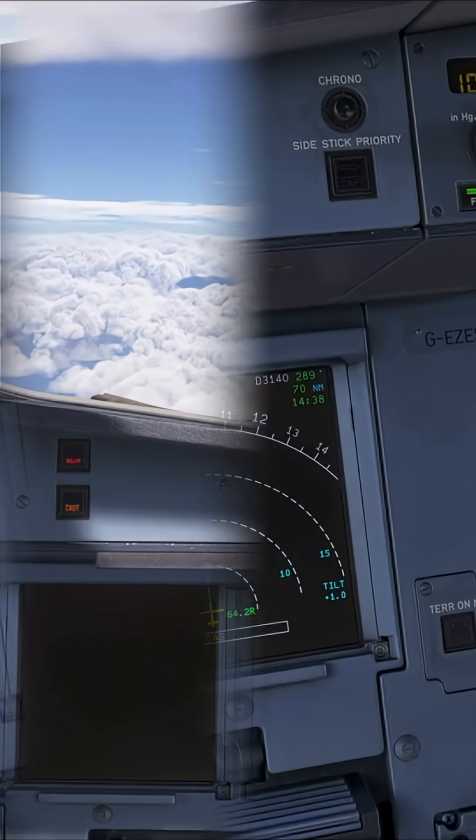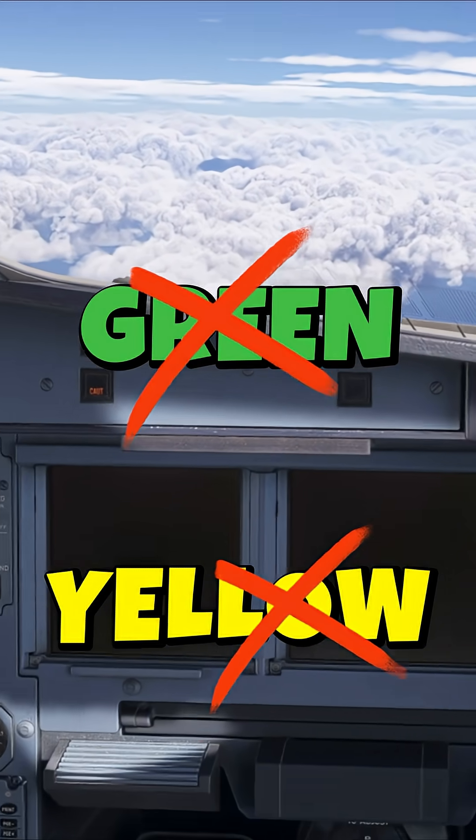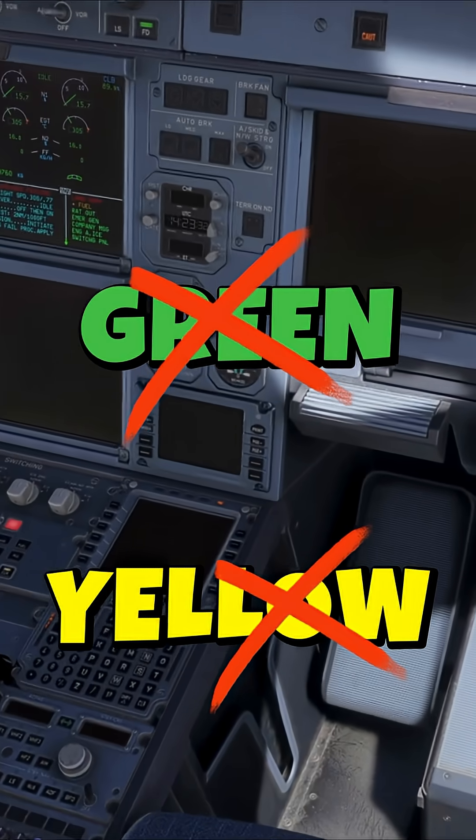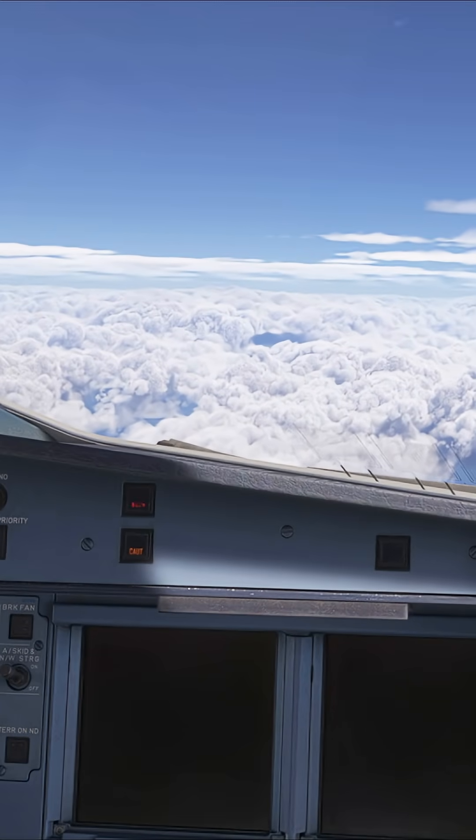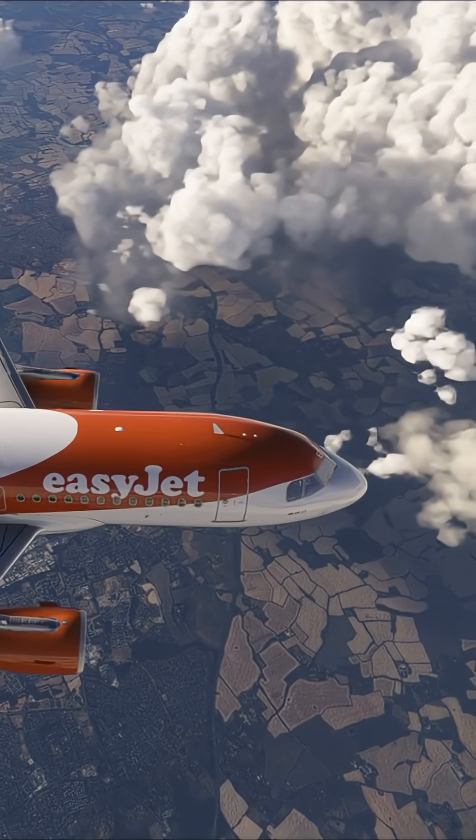It does not power the green or yellow hydraulic systems, as these are engine-driven only. It also doesn't power the first officer displays or any non-essential cabin loads. You also lose wing anti-ice, galley power and windshield heat.